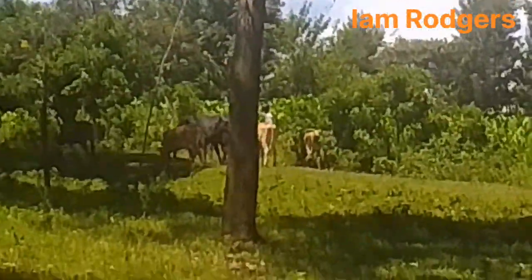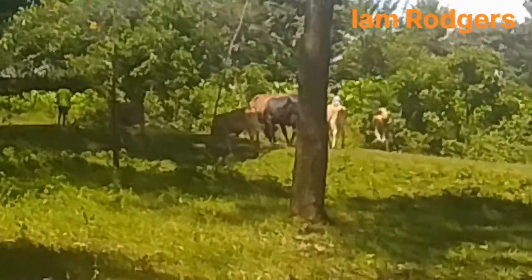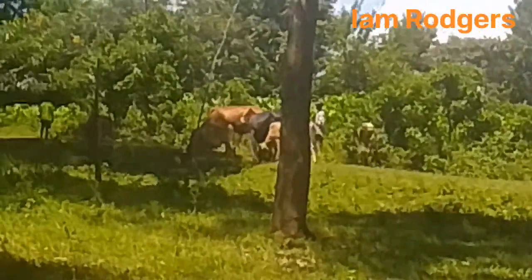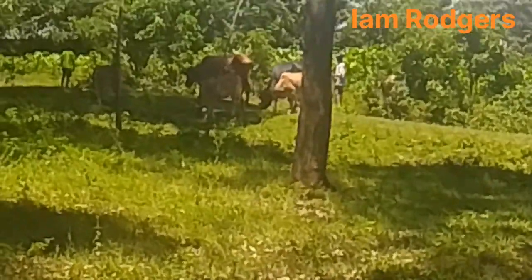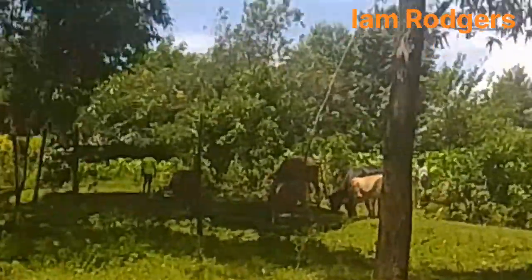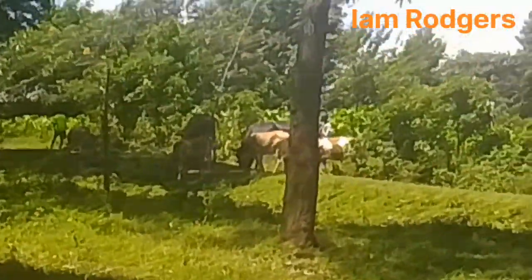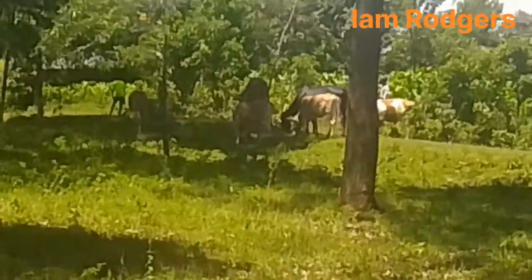Remember, the cattle are trying to graze so they can be fed on this grass. The grass growing here in this area is very big and needs to be cut by those animals kept here in Kenya, Africa. People living in this area are practicing pastoralism — animal keeping.